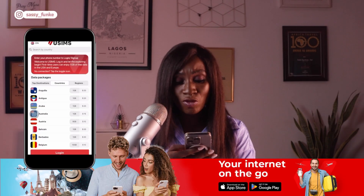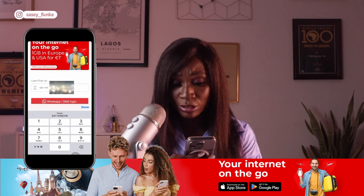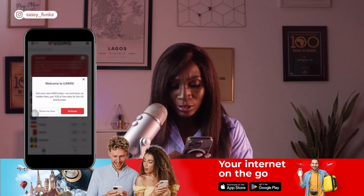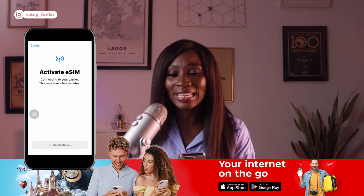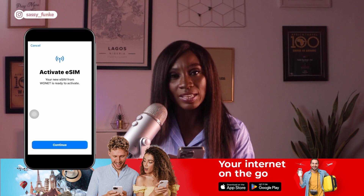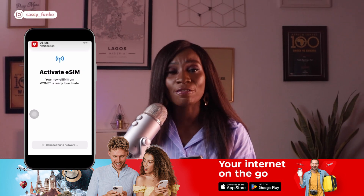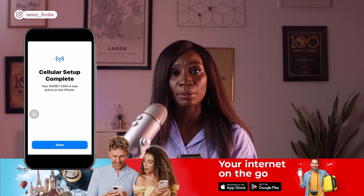Once you open the app, hit the red activate button on the bottom of the screen. Enter your phone number when prompted. You will receive an activation code via SMS or WhatsApp — enter that code when prompted. You will then be redirected to your iPhone's iOS settings. Click Continue to begin activating the eSIM on your phone. Press Continue again to allow the uSIMs eSIM to be activated. Allow the activation process to complete — this may take up to 5 minutes, so be patient. Once activated, you will receive a notification confirming that the eSIM is ready and be taken to a screen that states 'Cellular Setup Complete.'